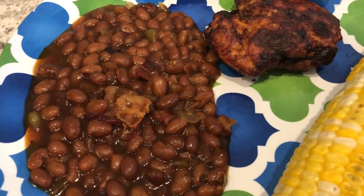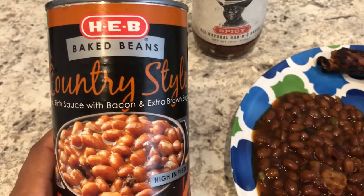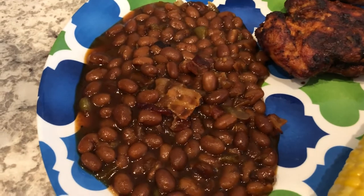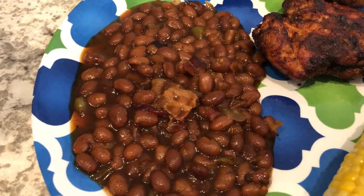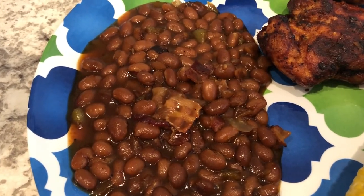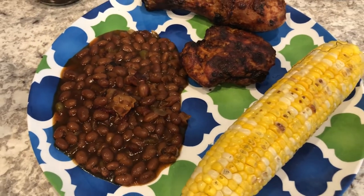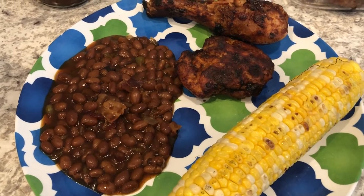And then I made some baked beans. These are the baked beans that I used — H-E-B is a grocery store here in Texas. I just doctored these up: I added in some bacon, barbecue sauce, and bell pepper, and then I baked them. So this is what we are having for dinner tonight.